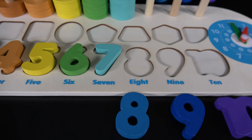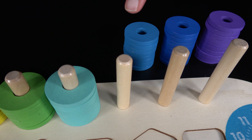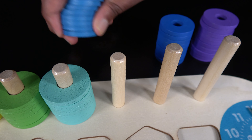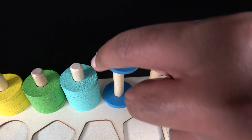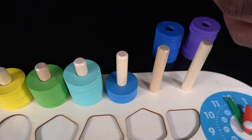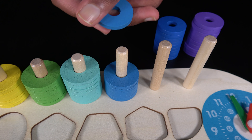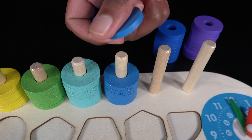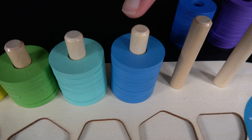Eight. The number eight will go here. Now let's see how many blue rings are in this stack. One, two, three, four, five, six, seven, eight. There are eight blue rings in this stack.